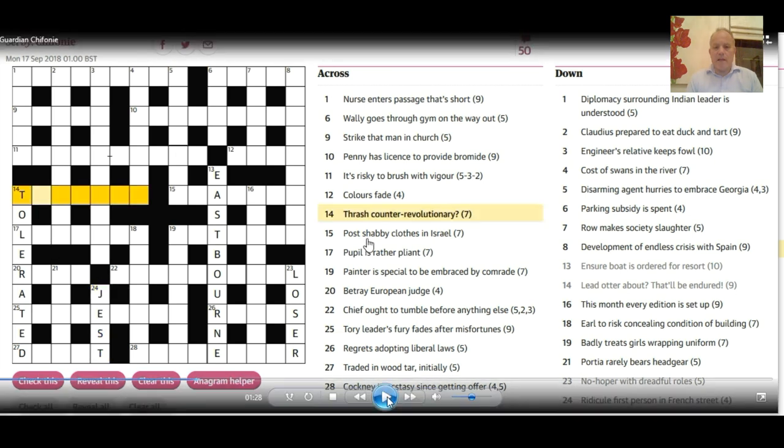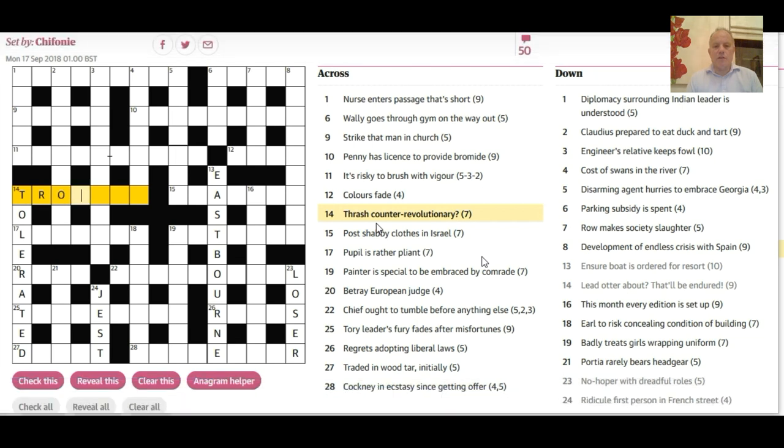Now we've got some letters for the acrosses, and here's the final anagram in the puzzle. 'Thrash counter-revolutionary' — the Guardian can get away with a hyphen. 'Revolutionary' is the anagram indicator, so 'counter' is the seven-letter fodder for the anagram. You need a word meaning 'thrash' from the letters of 'counter,' in a sporting sense. The answer is 'trounce.'